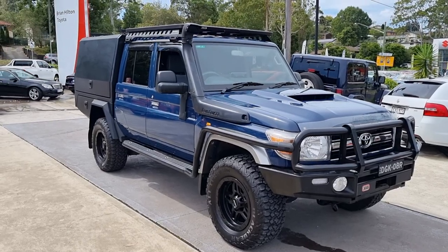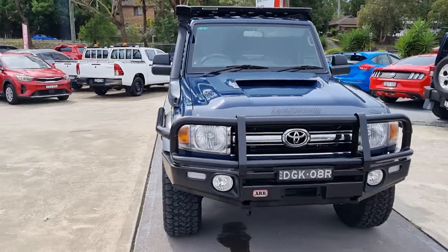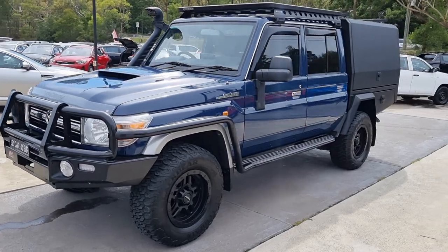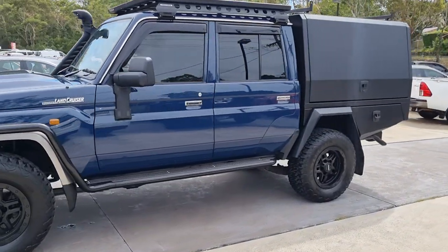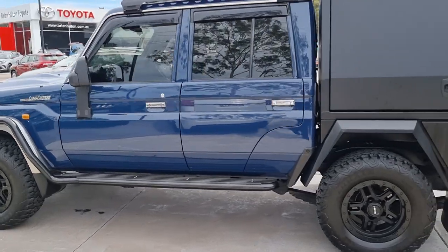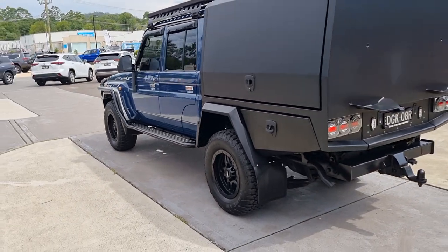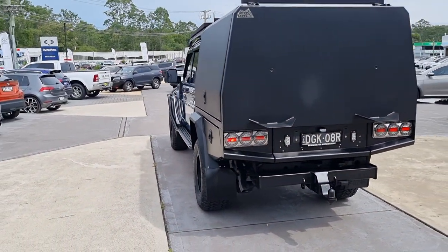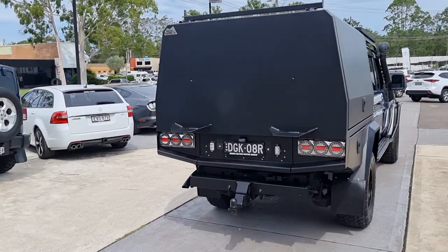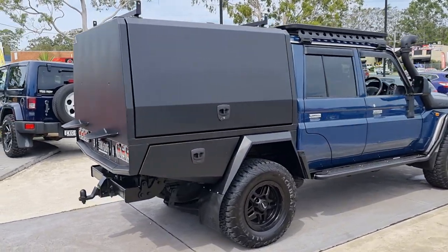Hey folks, I've got a September 2020 79 Series Toyota Land Cruiser dual cab chassis with a custom canopy being put on the back. It's only traveled 46,000 kilometers and has the balance of Toyota's 5 plus 2 factory warranty, also the Toyota Service Advantage. The car comes with complete books and full service history.